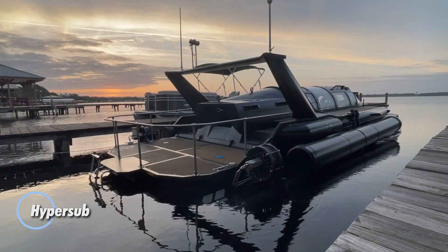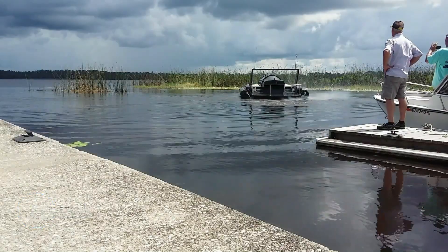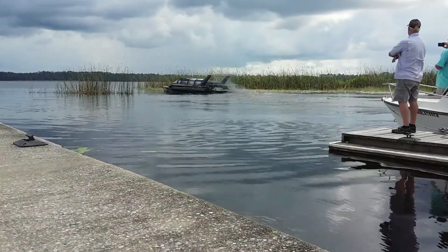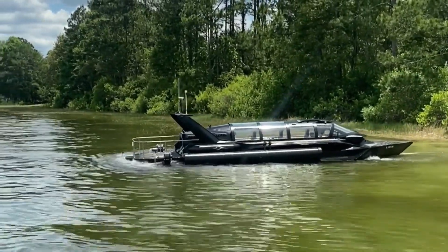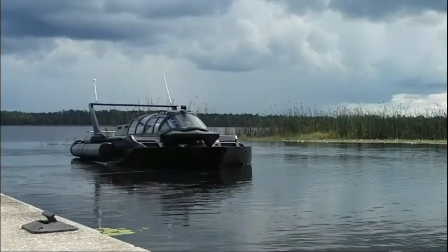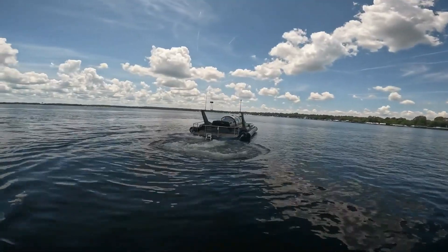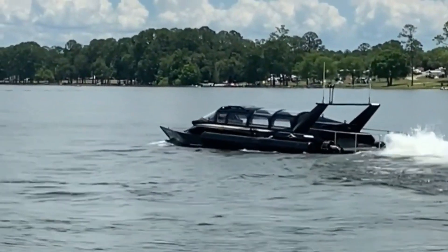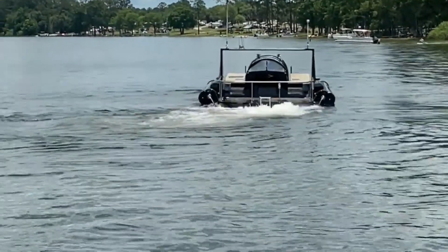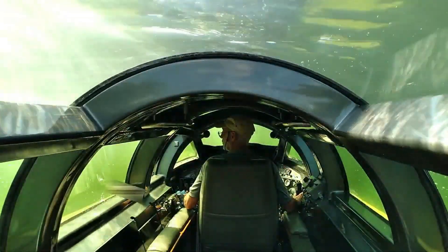HyperSub — the ultimate hybrid vessel that merges high-speed surface travel with the thrill of underwater exploration. On the surface, it delivers exceptional performance with twin 440-horsepower diesel engines, achieving speeds of up to 46 miles per hour and covering an impressive range of 500 miles thanks to its 525-gallon fuel tank. When you're ready to submerge, the HyperSub shifts gears effortlessly. Underwater, it offers a choice of cruising speeds: 4 miles per hour for up to an hour, or a slower 1.6 miles per hour for up to 20 hours.